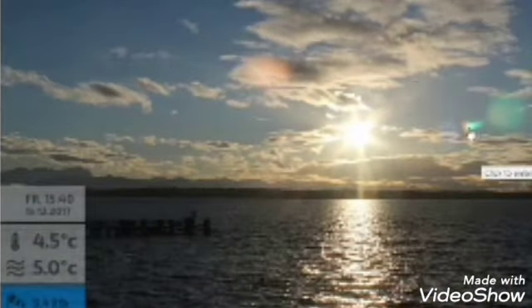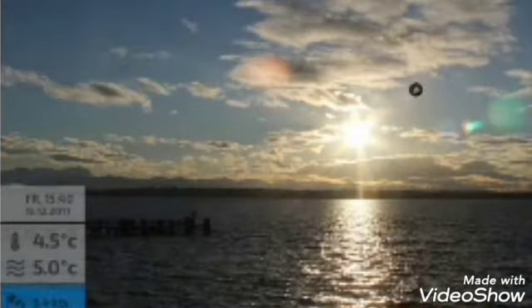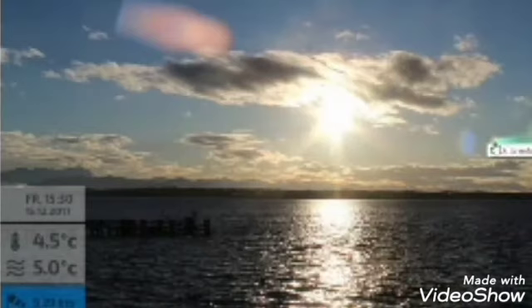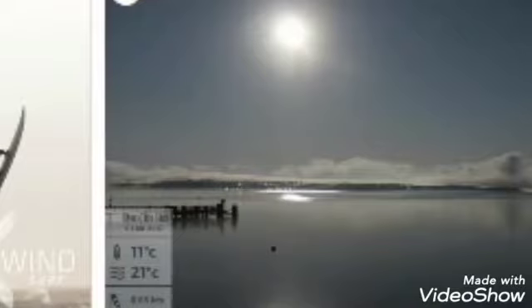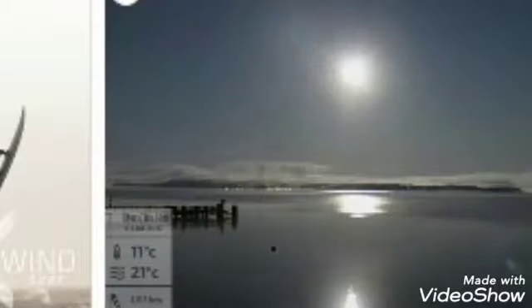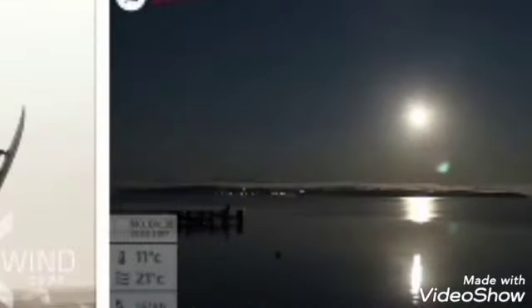This green object here, I believe, is from the lens array, which I showed you in the earlier video, and it actually reflects on the water. You can't call it a lens flare because a lens flare is in the lens — but in this photo it's showing you a reflection on the water. So how could something reflect on the water? See it here? And there it is, reflecting on the water.